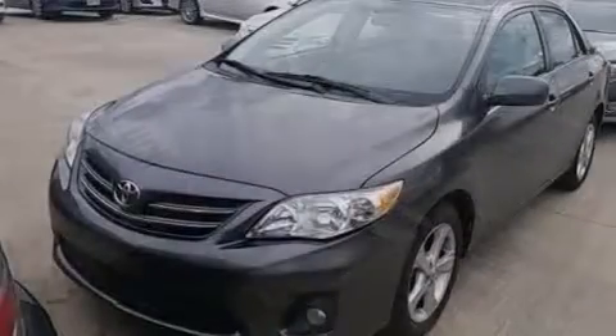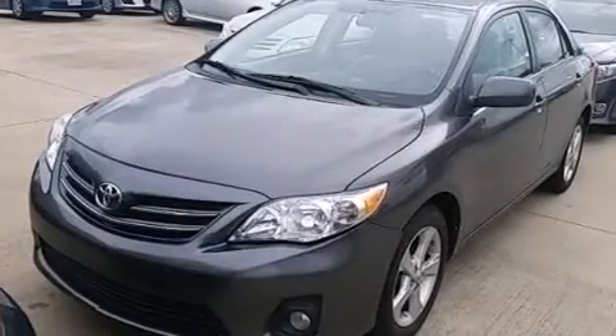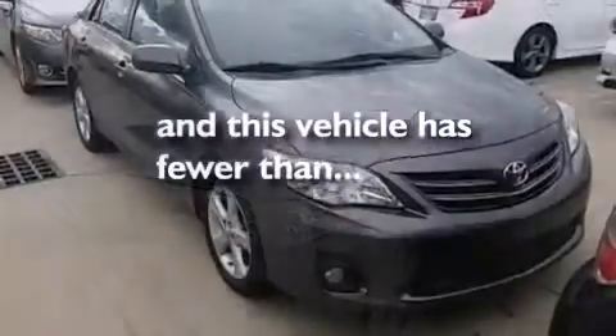Air conditioning, a pass-through rear seat, and cruise control are also included. And this vehicle has less than 35,000 miles.